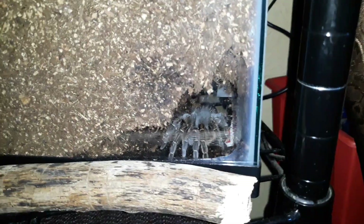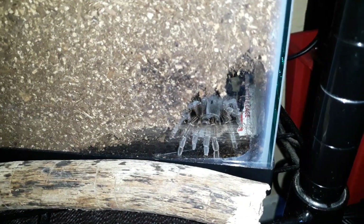In here we have Bendy, which is my striped knee tarantula juvenile. I do not know if it's male or female. Heavy signs of pre-molt right now, so that one should be molting soon.